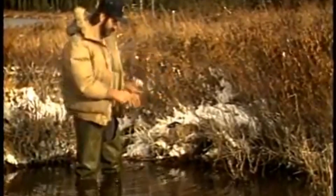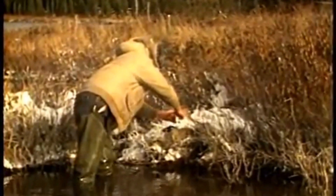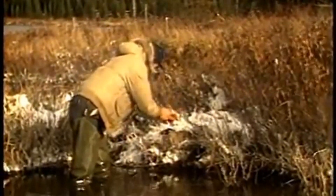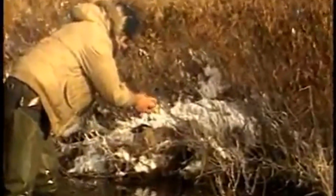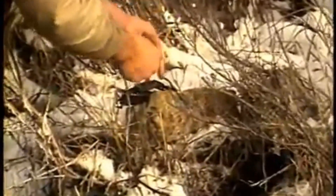One very important reminder: the successful mink trapper will be careful to keep the area around the traps as natural as possible. Mink are suspicious and distrustful creatures. They will not take any chances if there are too many changes in their usual environment.